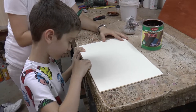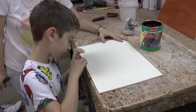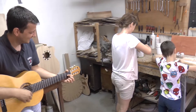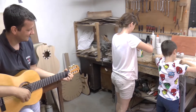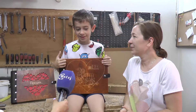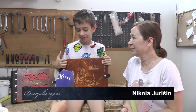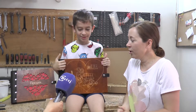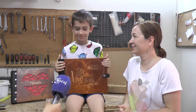U ovom poslu u kome svi uživaju, Jeleni je desna ruka osmogodišnji sin Nikola, koji zdušno pomaže mami u izradi ovih umetnina. Kako i sam kaže, nije mu teško da radi i izdvoji vreme za poslove u porodičnoj radionici: 'Ja šmirglam albume i bojim s mamom. Imamo sitne detalje koje lepimo, tu mi šmirgla i farba.' Voliš li to da radiš, Nikola? 'Pa da.'